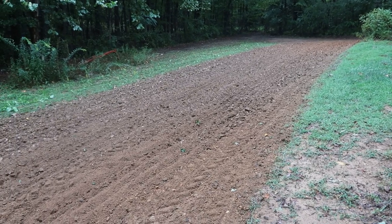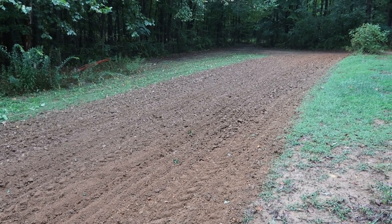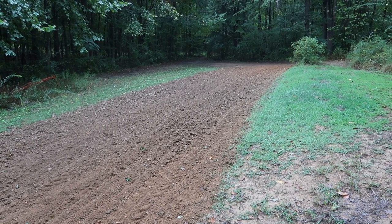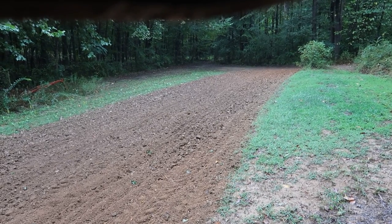Just want to show y'all how that looks. I didn't chop it up too fine because I knew it was going to be getting a lot of rain, so I left it kind of clumpy. I think it'll do good — maybe help keep my seeds from washing so much.